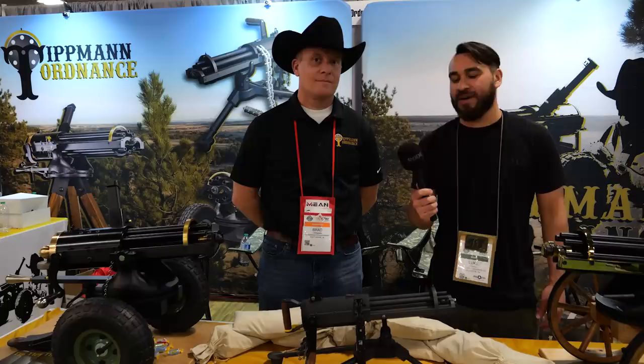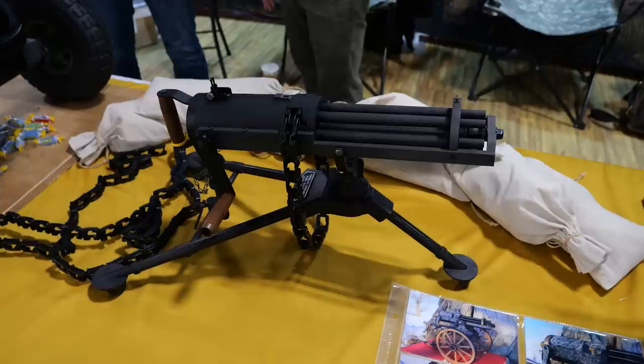Hey guys, Luke C here with TFB TV. We're back at SHOT Show 2023 down in the basement with Brad from Tippmann Arms. Brad, I've heard you've got a new Gatling gun on the market for our rimfire customers. Why don't you tell us about it?